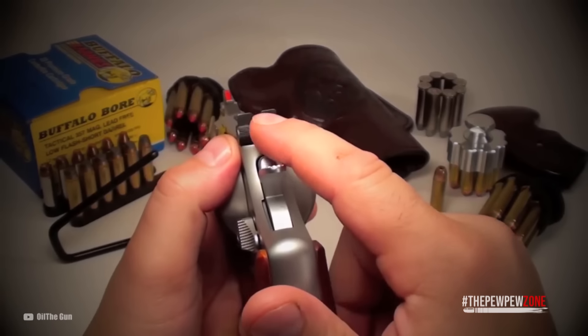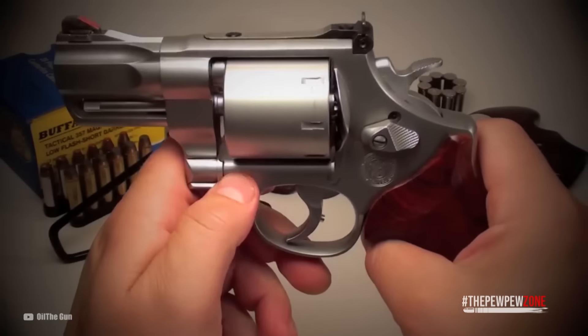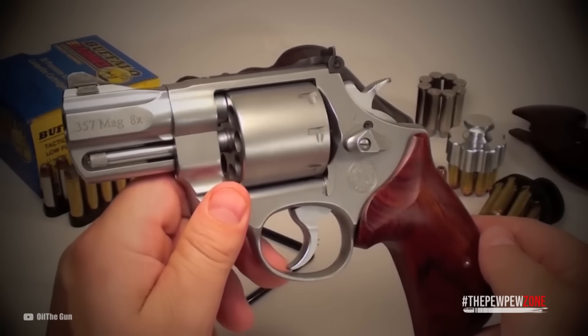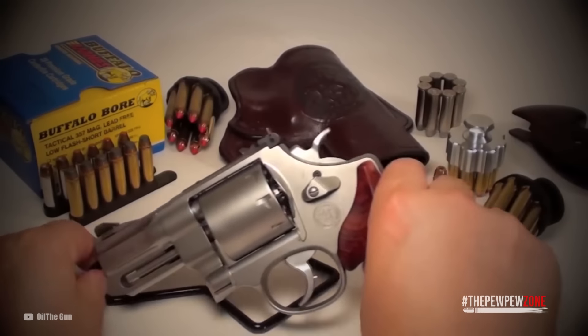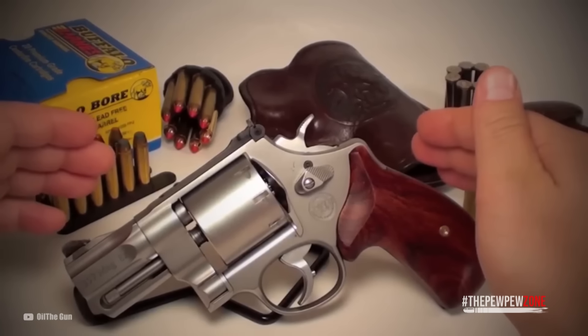The dovetailed red ramp front sight and adjustable white-outlined rear sight contribute to accuracy and precision. Furthermore, the Performance Center Model 627 boasts a PC action with ball detent lock-up, ensuring a secure and reliable lock-up of the cylinder, which enhances the revolver's overall performance and reliability.